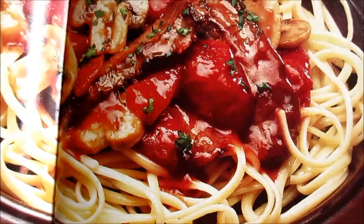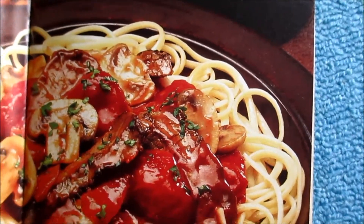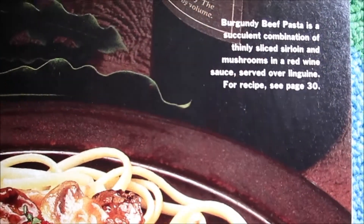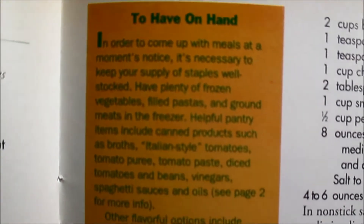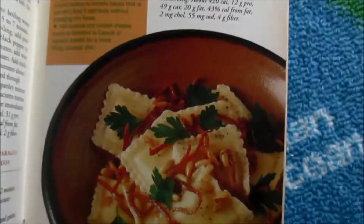Last but not least, company's coming — this is burgundy beef pasta, a succulent combination of thinly sliced sirloin and mushrooms in a red wine sauce. Things, items to have on hand, so I'm going to type those.